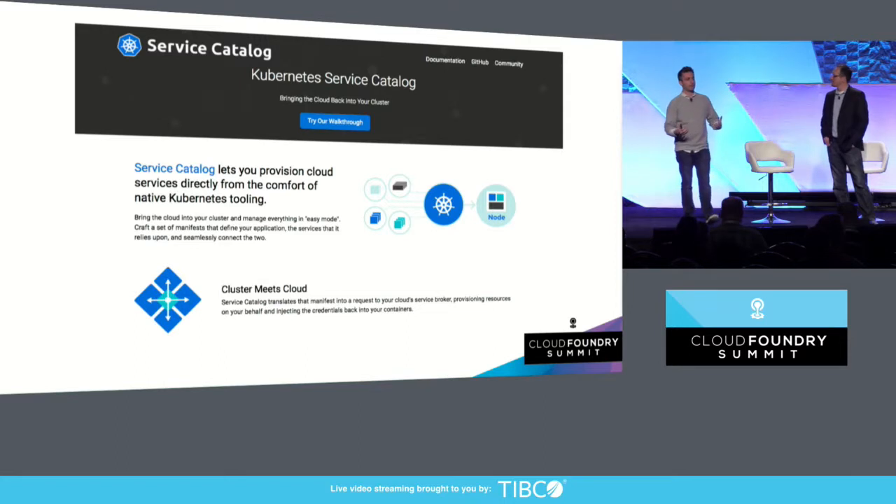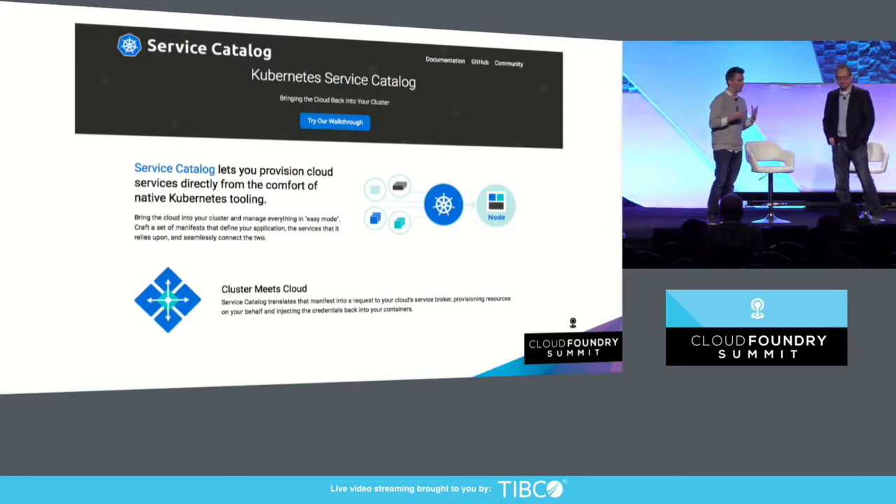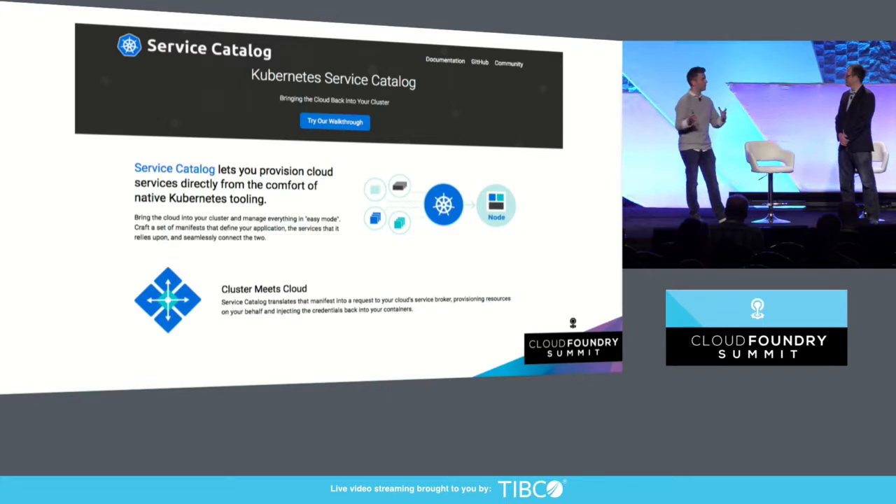The Kubernetes Service Catalog was my first main foray into the multi-vendor effort — trying to build an adapter between the Open Service Broker API and the Kubernetes API. There was a lot of work, and this was a truly designed-by-committee approach, which doesn't usually go well in multi-vendor software projects. But because everyone wanted the outcome of having this broker technology work well in Kubernetes, folks like Red Hat, Google, Microsoft, and IBM got together, designed the set of APIs, and now the Kubernetes Service Catalog project is a special interest group in Kubernetes — currently in beta and rapidly progressing towards a stable release.